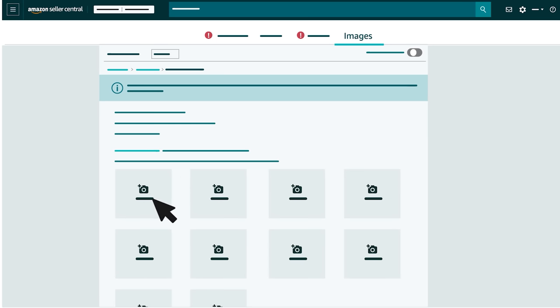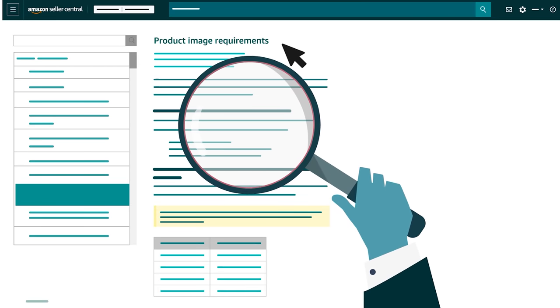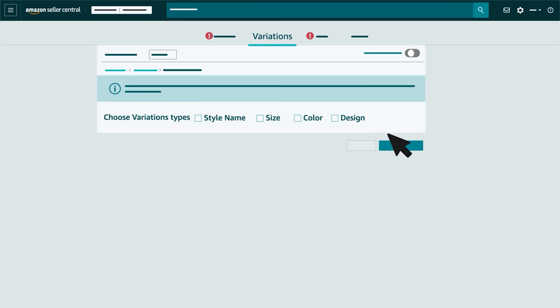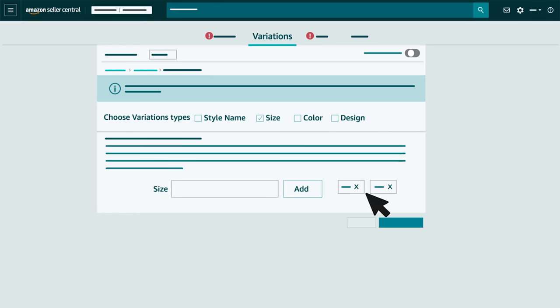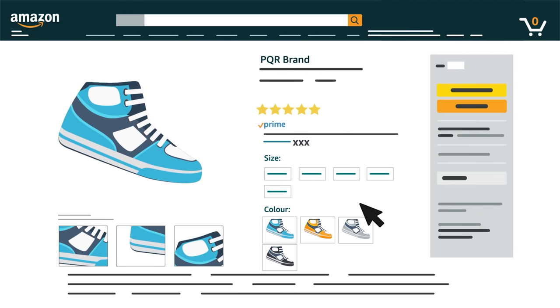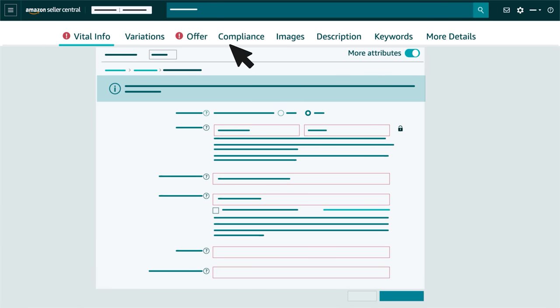In the Images section, you'll upload at least one image for your product detail page. We recommend reviewing our listing guidelines before doing so, and encourage you to review our Product Image Requirements help page by clicking the link provided. If your product is available in different versions for color, size, style, or other attributes, you'll use the Variations page to provide information for each version. At Amazon, we group variations or child products on a single detail page for a parent product. That helps customers find and compare versions. If you have more product information to add, click the More Attributes toggle to display the tabs for the Compliance, Description, Keywords, and More Details sections.